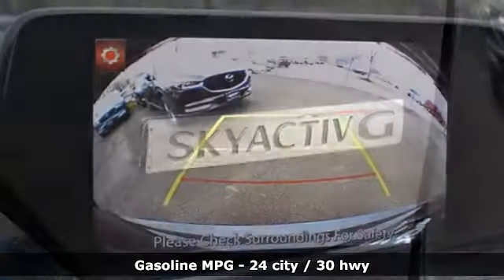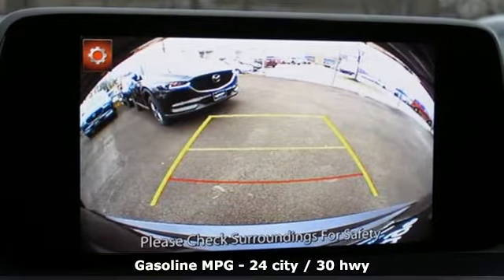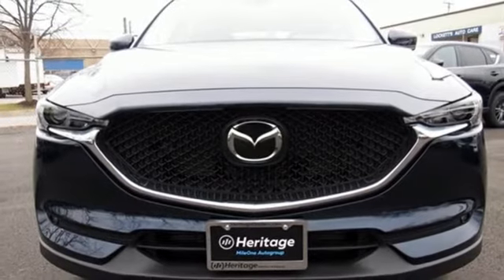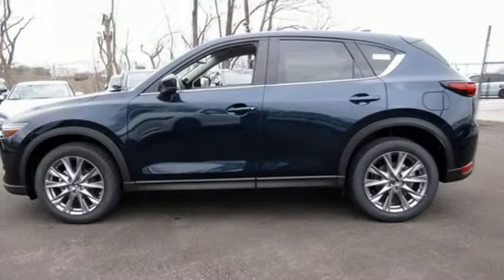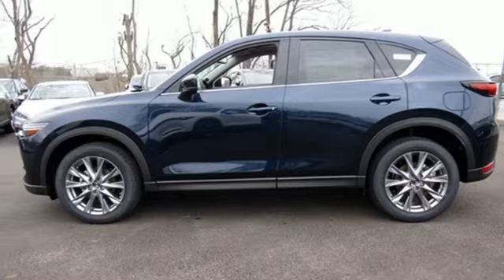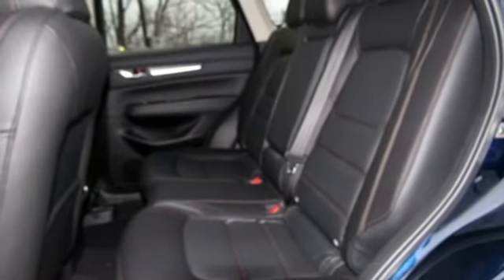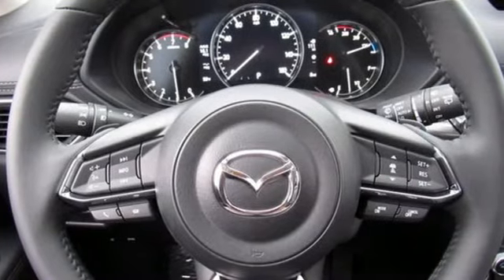Automatic transmission, dual zone climate control, streaming audio, auto dimming rearview mirror, driver memory seats, power heated mirrors, external memory control, express open sliding and tilting sunroof, doors and push button start proximity key, and inline 4 cylinder engine.